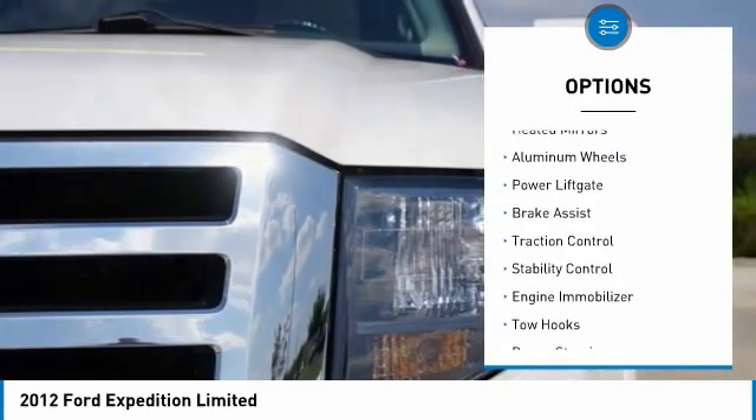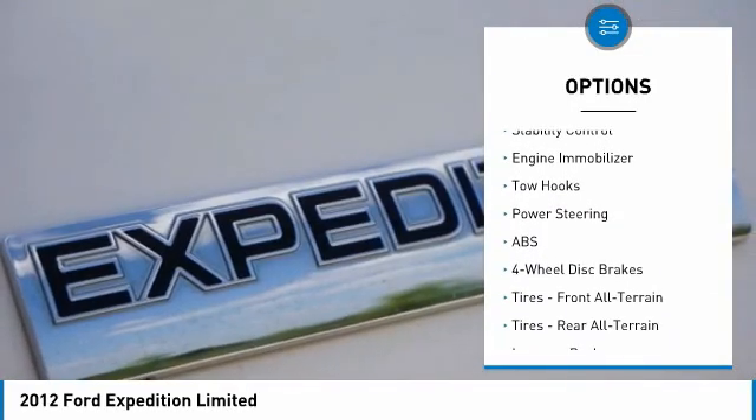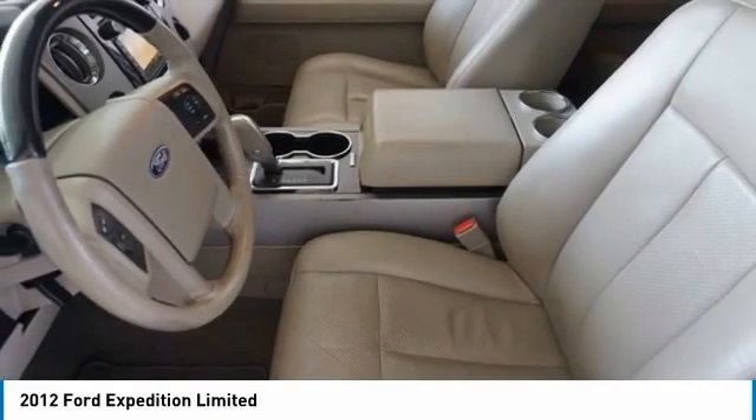Four-wheel drive. Tow hitch. Heated mirrors. Aluminum wheels. Power lift gate. Brake assist. Traction control. Stability control. Engine immobilizer.